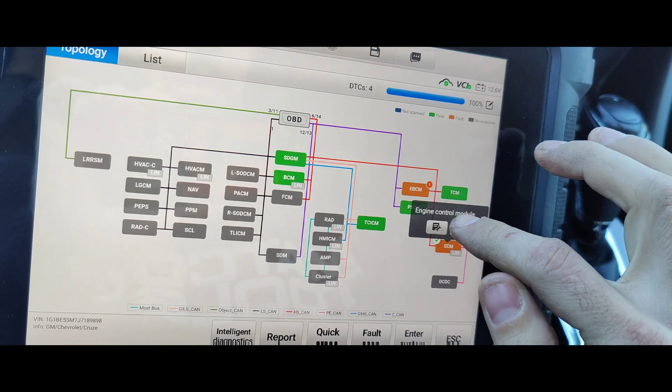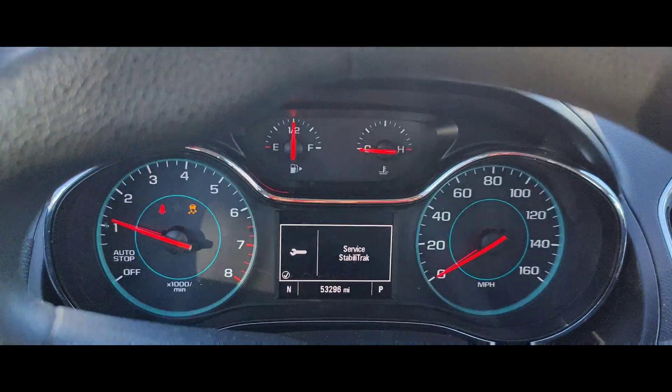Let's go into our TCM. Check engine light's flashing. Hopefully with it being a control circuit...